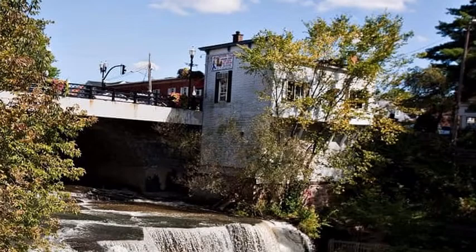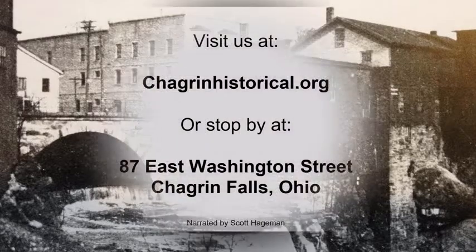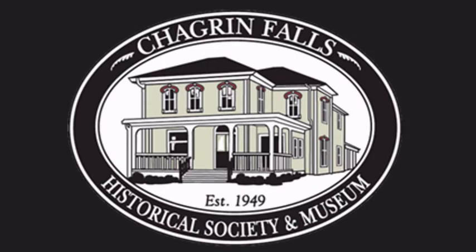Chagrin Falls has changed quite a bit over the years, but much of it has stayed the same. It's that dedication to preserving Chagrin's history that keeps Chagrin such a great place to live and a great place to visit. Hopefully, pictures taken 100 years from now will continue to showcase that dedication. Thank you for watching, and remember to visit us at ChagrinHistorical.org or come by the museum at 87 East Washington Street. Thank you and have a wonderful day.